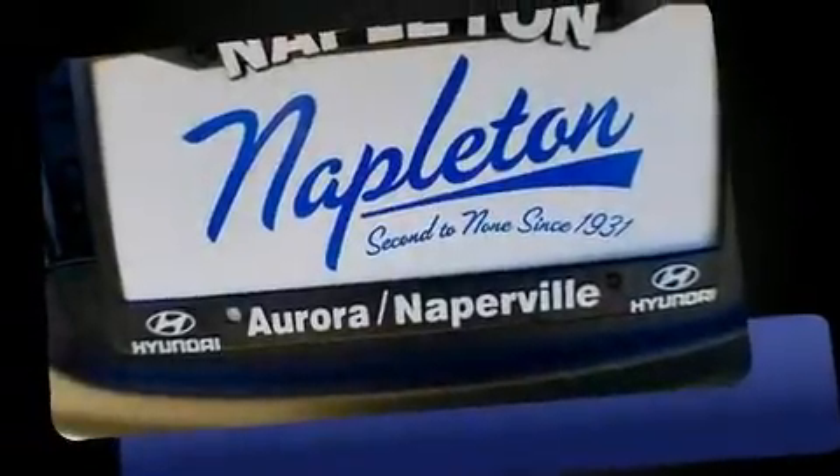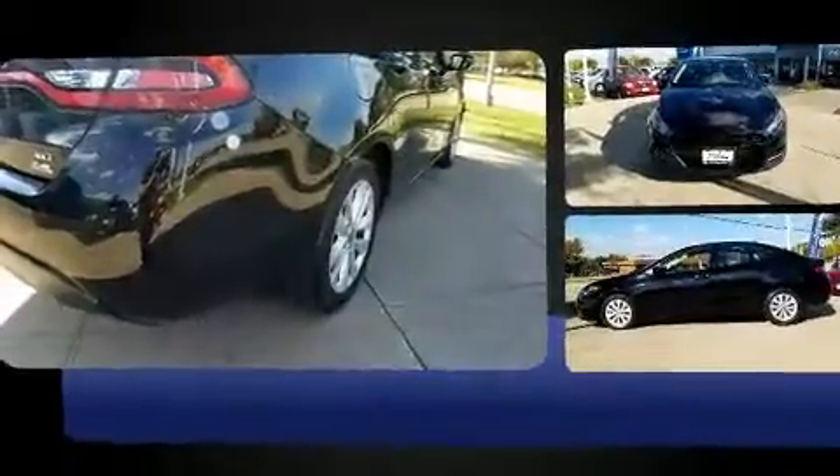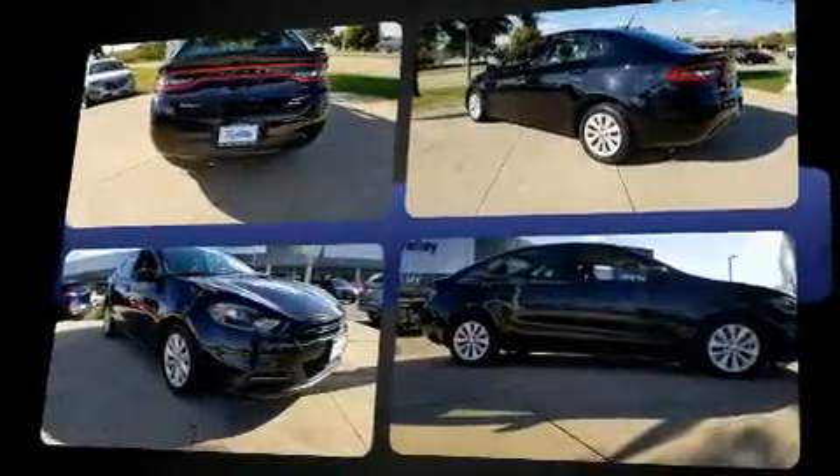Here's a great deal on a 2014 Dodge Dart. This four-door, five-passenger sedan just recently passed the 50,000 mile mark. It features a front-wheel drive platform, an automatic transmission, and a 2.4 liter four-cylinder engine.